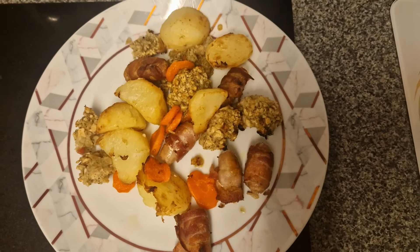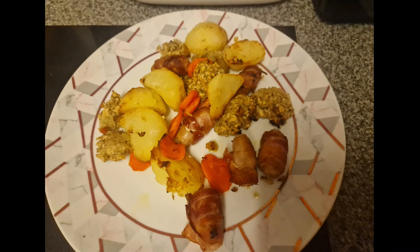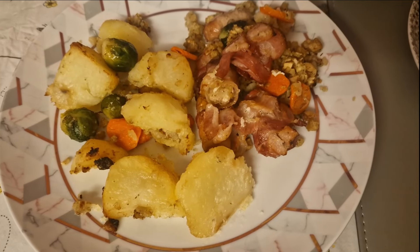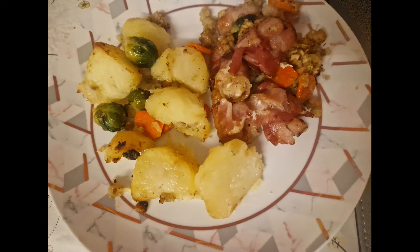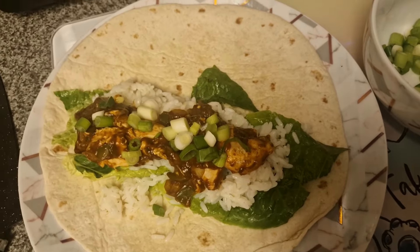This was a pigs in blankets tray bake — absolutely delicious, I thoroughly recommend it. You just roast your potatoes, then add in your pigs in blankets, your vegetables, make some stuffing, throw in some sprouts, any vegetables you want. It all just cooks up together. This was amazing, we all absolutely loved it — a really really nice dinner that I will try to do throughout the year.